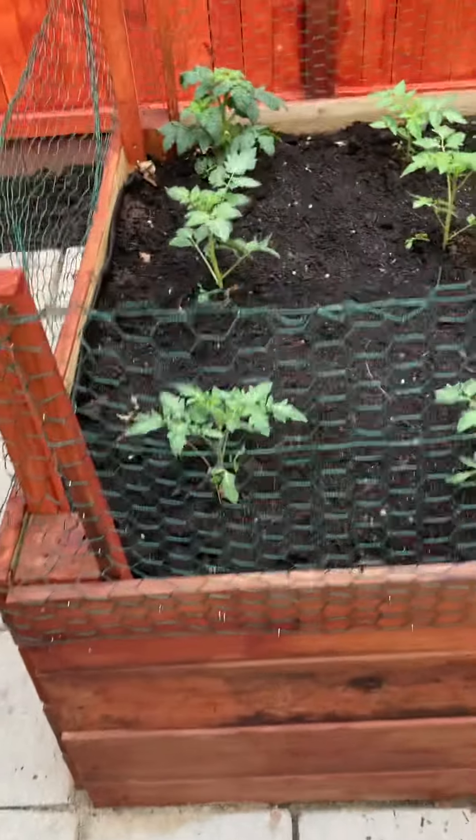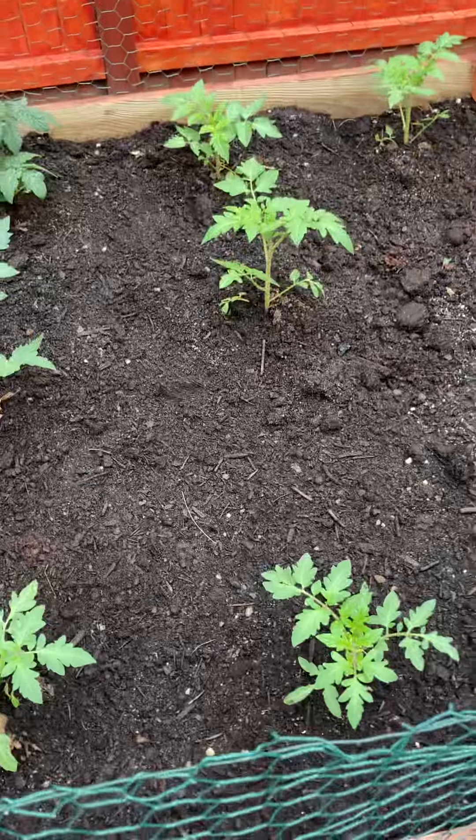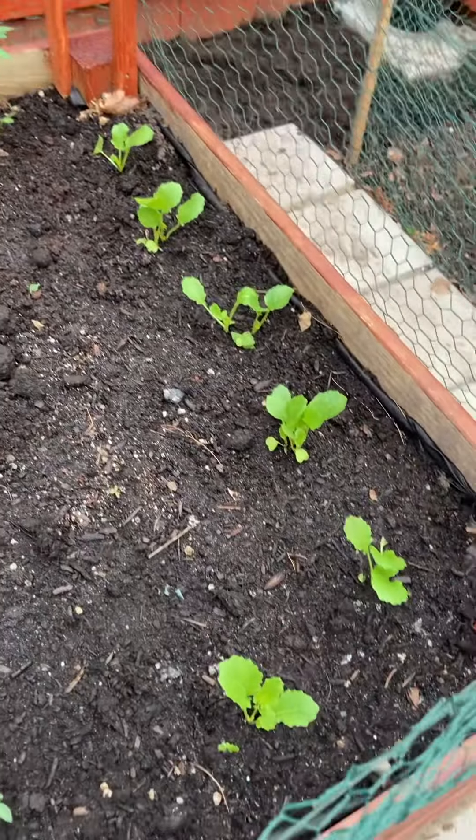And now we have some tomato — we got some big boy tomato and some cherry tomato. And I have broccoli rabe right here.